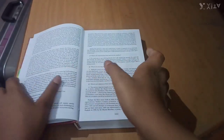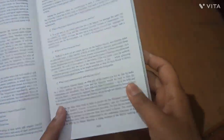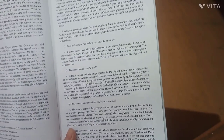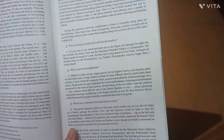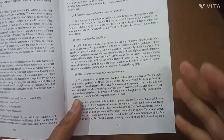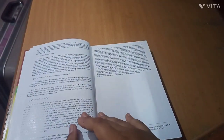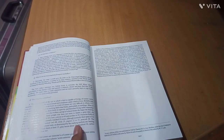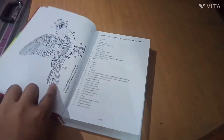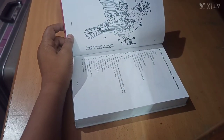The best thing about this book is that it covers many things, including common questions asked by people — such as: what is the largest Indian bird, what is the smallest, what is our most beautiful bird, what is our commonest bird, what is our rarest bird, what is longevity, and what is the age of a bird? Let's move to the next page.